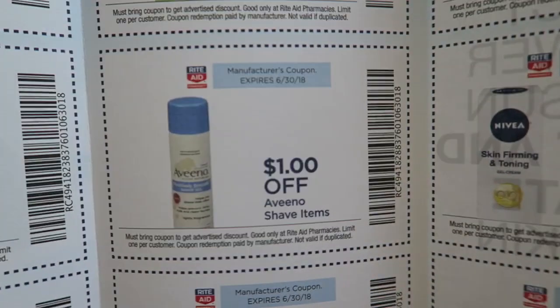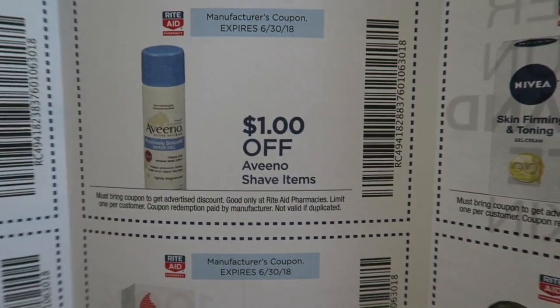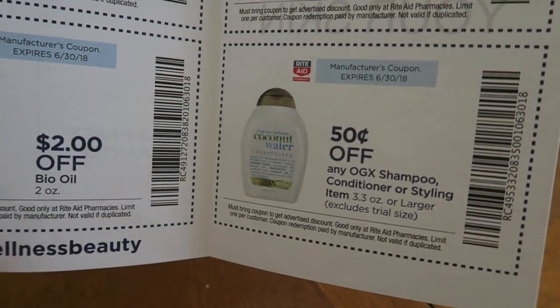The pamphlet has some good coupons, like $1 off Aveeno, good till the end of the month. Worth grabbing to see if you can build a deal with it.